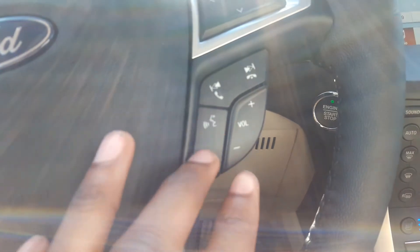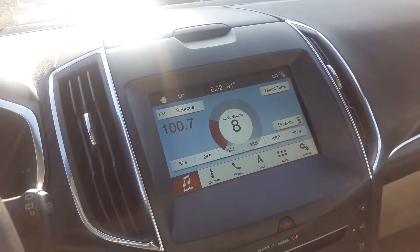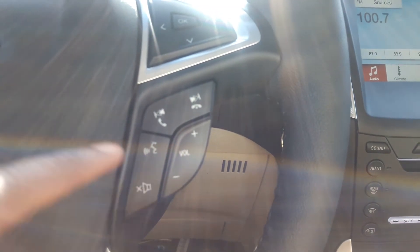And you have voice command and volume controls. You've got your Bluetooth telephone. You also have your view button right here and the cruise control.